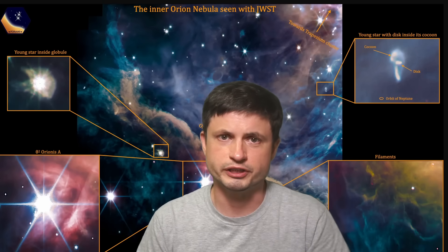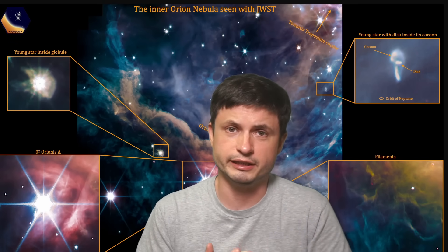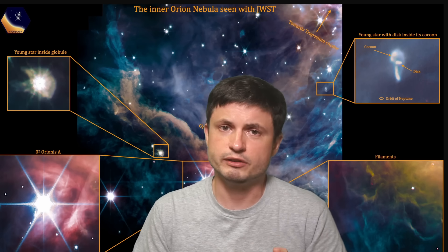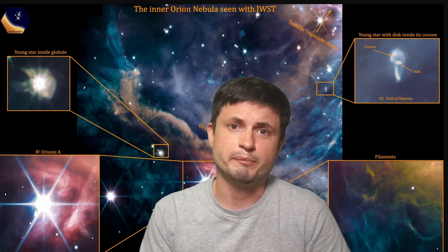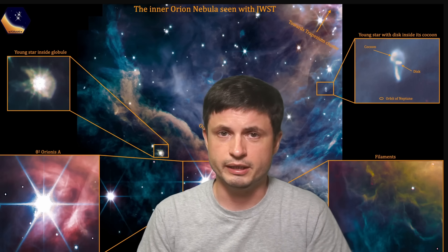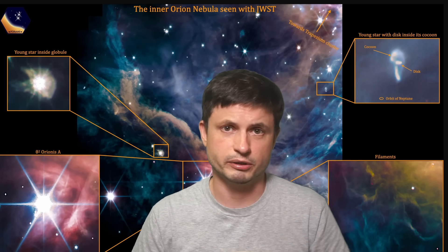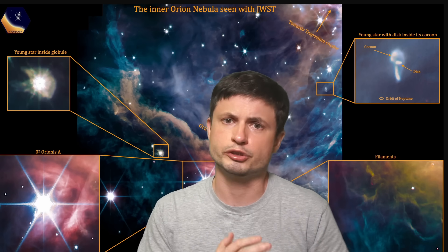That's just the beginning and so many more images are going to be released in the next few weeks, as scientists are still processing this data. One of the more exciting images very likely coming in the next month or two will be from the iconic TRAPPIST-1 system, and we'll definitely be talking about that when it comes out. So make sure to subscribe, and share this with someone who wants to learn about space and science.